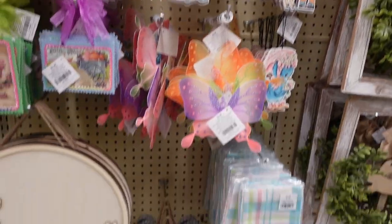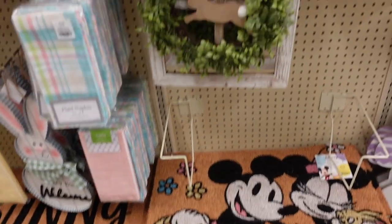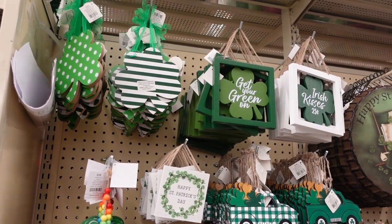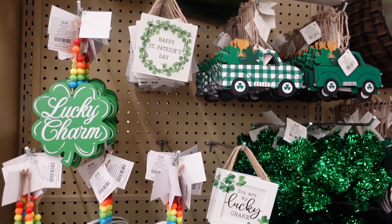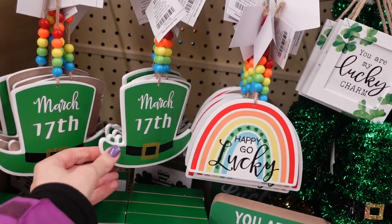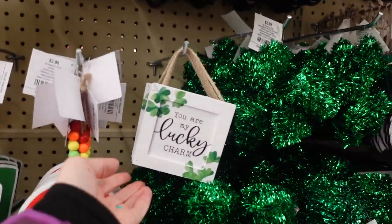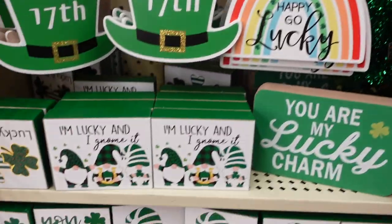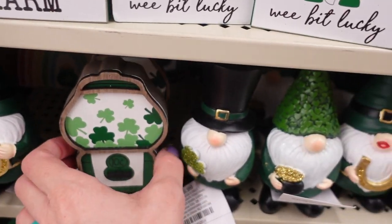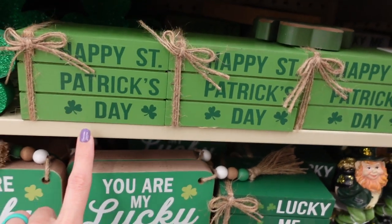There's that rug again — I have to get it when it goes on sale. A sign here for $29.99. Right across the aisle they have tons of St. Patrick's Day, which we love in my house, but it's not on sale either so I'll have to come back. This little item is on sale — it'll look cute on a tiered tray with the little rainbow beads for $3.99. 'You Are My Lucky Charm' — so cute. Lots of tiered tray signs here for $3.99.